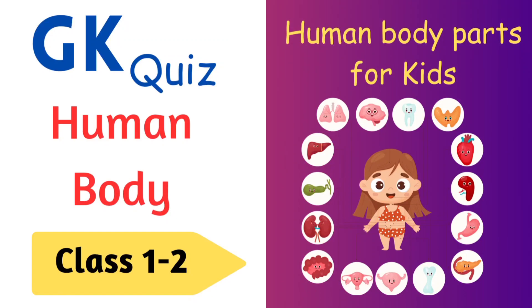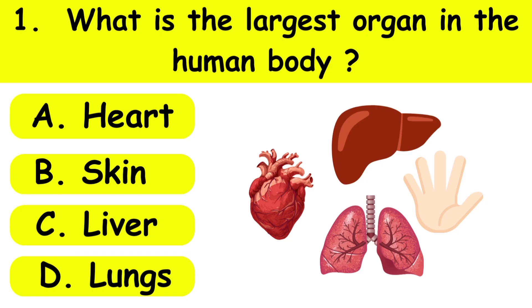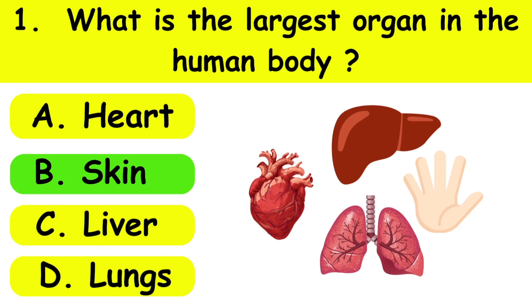Hey kids, welcome to Danvi's Learning Lab GK quiz on human body, Class 1 to 2. Question 1: What is the largest organ in the human body? A: heart, B: skin, C: liver, D: lungs. The correct answer is B, skin.